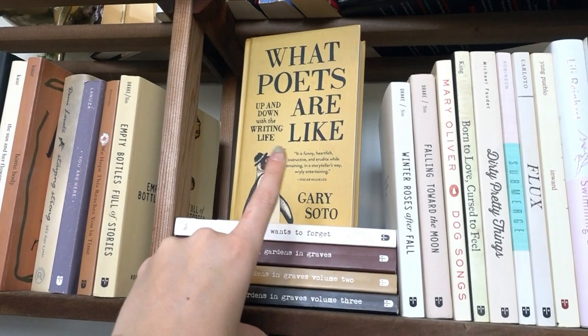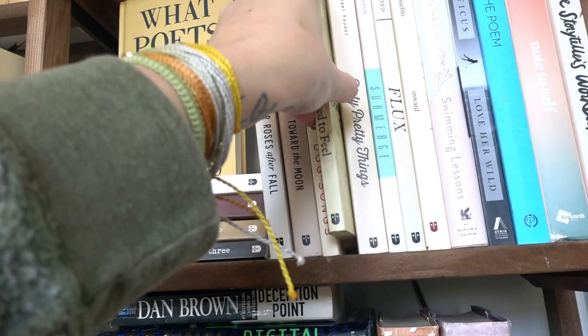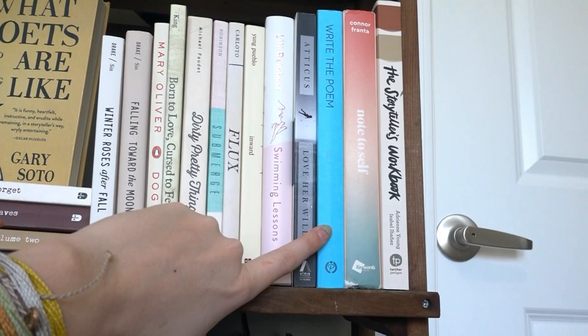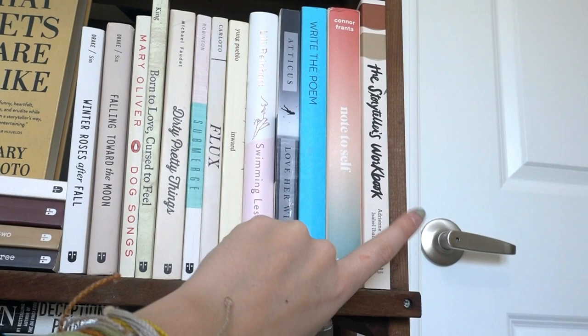Continuing the poetry shelf: 'Winter Roses After Fall,' 'Falling Towards the Moon,' 'Dog Songs,' 'Born to Love, Cursed to Feel' — a really good poetry book. 'Dirty Pretty Things' is very different from what I'd normally pick up but I like it. Then 'Submerged,' 'Flocks,' 'Inward,' 'Swimming Lessons,' 'Love Her Wild,' and 'Write the Poem' — which is a guided way to write your own poetry. I also have 'Note to Self' by Connor Franta, which has pictures and his own photography, and 'The Storyteller's Workshop' by Adrienne Young as another guided writing book.